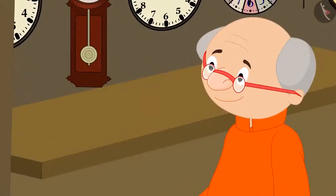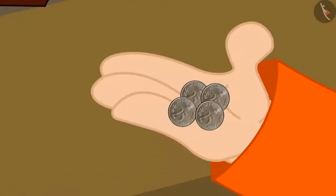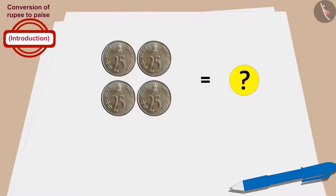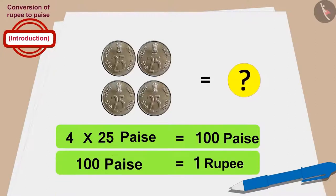Now let's see how much money Bablu's grandfather gave for the clock. Bablu's grandfather gave four twenty-five paise coins to buy the clock. Bablu's grandfather gave four times twenty-five, or hundred paise. In this way, Bablu's grandfather also bought the clock for a hundred paise, or one rupee.